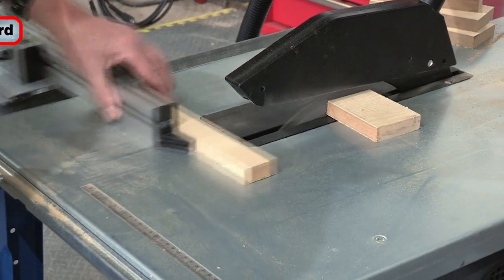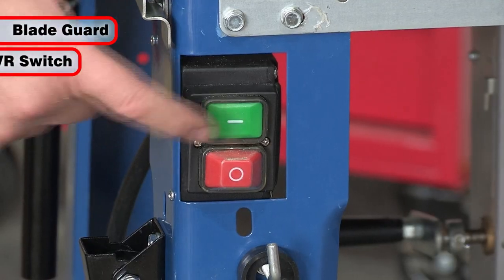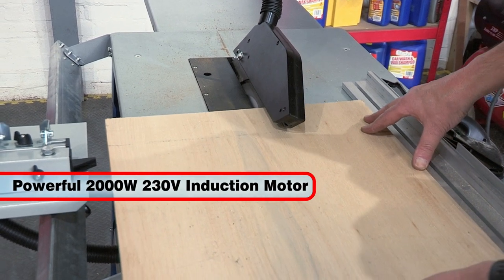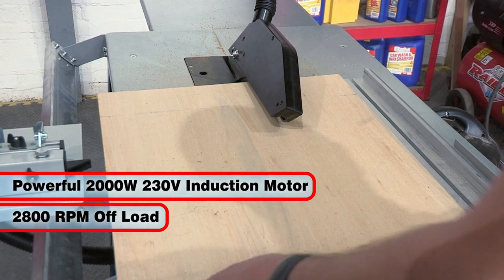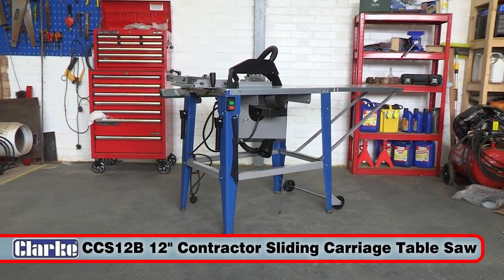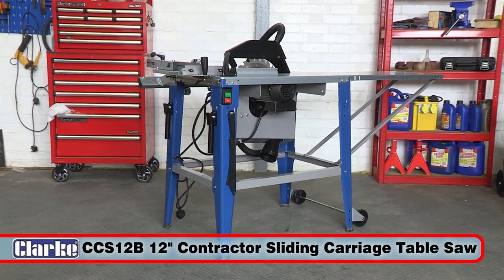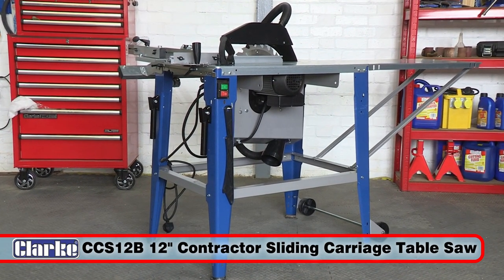For safety, the saw is fitted with full blade safety guarding along with a no-volt release switch. With a powerful and quiet 2000 watt, 230 volt induction motor and a no-load speed of 2800 RPM, the Clark CCS12E 12-inch or 315mm contractor sliding carriage table saw offers fantastic value and will give you many years of great service.